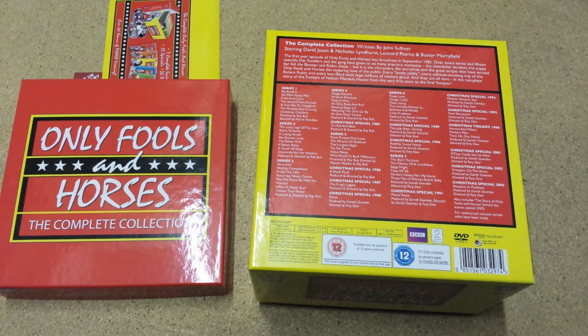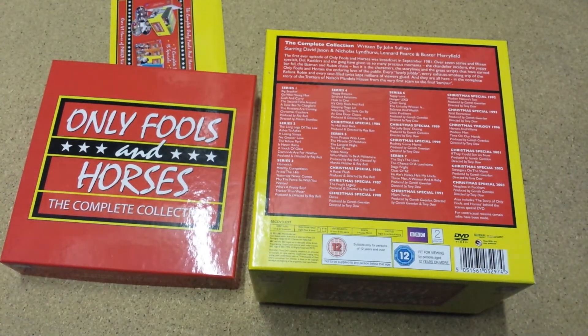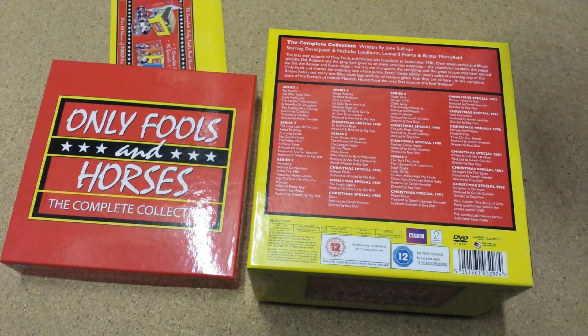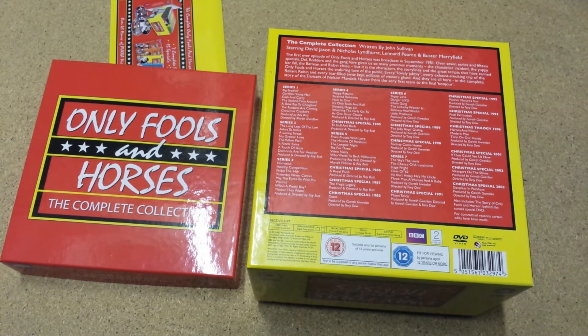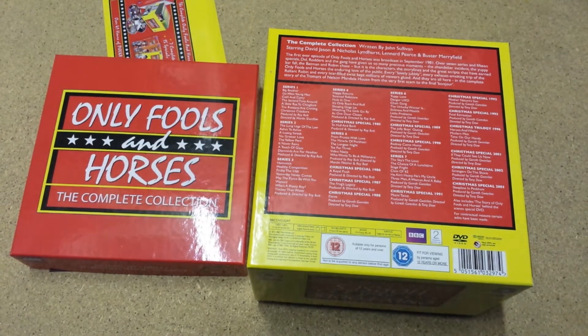It's a Region 2 and Region 4 DVD set, so it will play in the UK, which it's predominantly aimed at, and Europe, South Africa. It's also Region 4, which could be of use for people in Australia and New Zealand as it will also play out there.